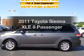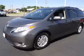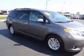Get noticed in this 2011 Toyota Sienna. This is the set of wheels you've been looking for, with a reliable six-cylinder engine that responds smoothly to its six-speed automatic transmission.